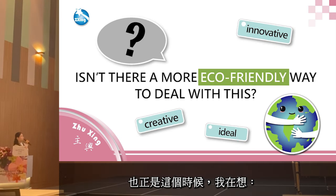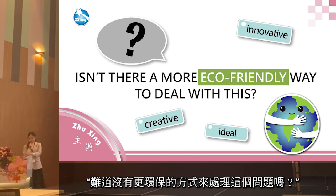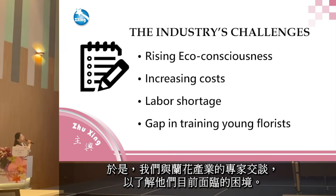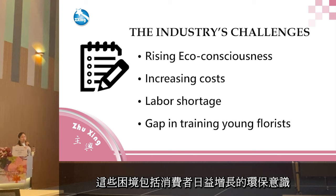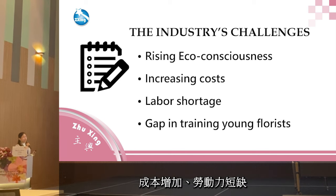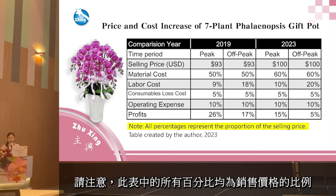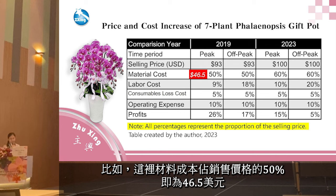It was during this time that I wondered: isn't there a more eco-friendly way to handle this? A more creative, more ideal, more innovative solution? So we spoke with industry experts to understand their current challenges. These challenges include rising eco-consciousness among consumers, increasing costs, labor shortage, and a gap in training young florists. This table outlines the price and cost structure of the seven-plant Phalaenopsis gift pot. All percentages in this table represent the proportion of the selling price — for example, the material cost accounted for 15% of the selling price, which was $46.50 USD.